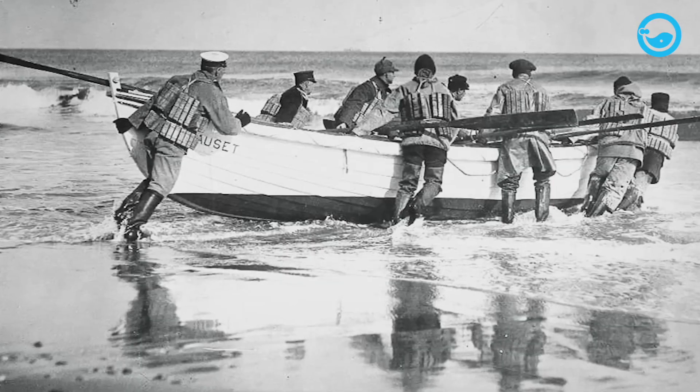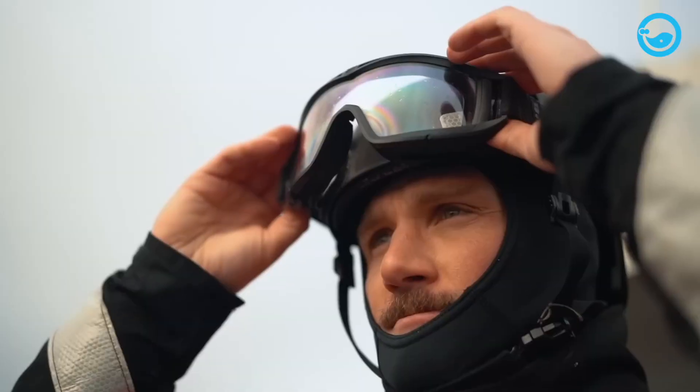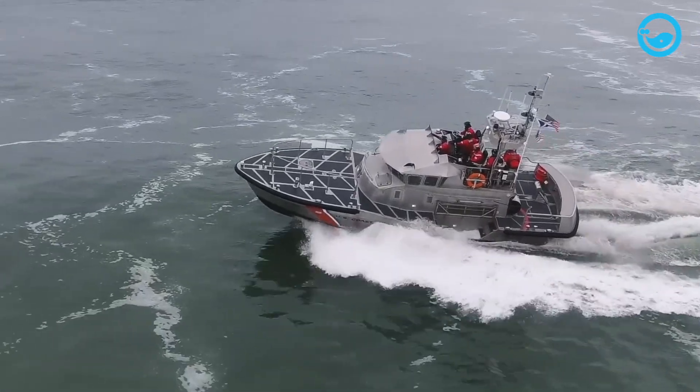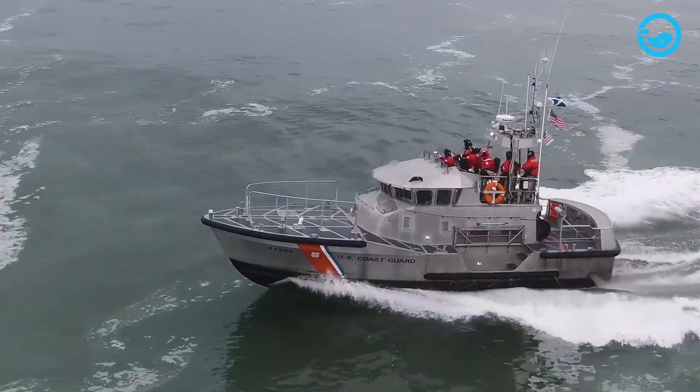The USCG has been in existence since 1790, and it has always been ready around the clock, seven days a week, and 365 days a year, in accordance with its motto, Semper Paratus, which means always ready.